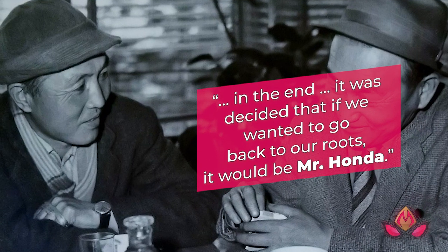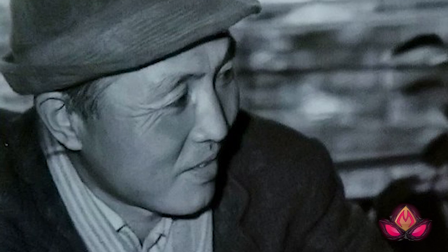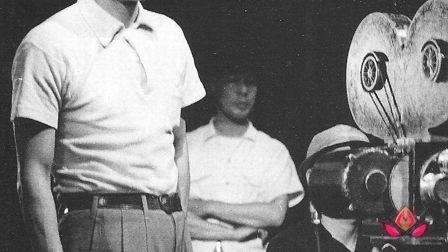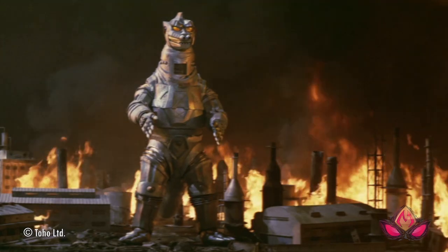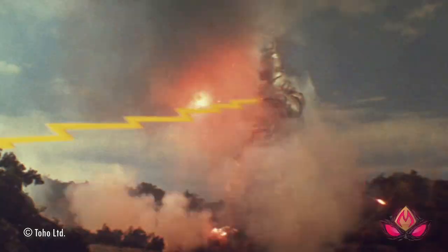The second choice was rumored to be Yoshimitsu Banno, the director of the trippy Godzilla vs. Hedorah, but Banno has apparently denied this. In the end, Nakano said, it was decided that if they wanted to go back to their roots, it would be Mr. Honda. And by mid-1974, producer Tomoyuki Tanaka asked Ishiro Honda to return to the franchise he had helped create. Authors Steve Ryfle and Ed Godziszewski speculate that Honda's decision to return probably was not an easy one — the film had a measly budget compared to the big bucks spent during the 1960s, and Terror of Mechagodzilla was a sequel to a film headed by one of Honda's former assistants.